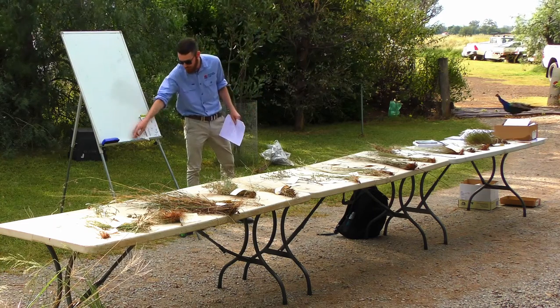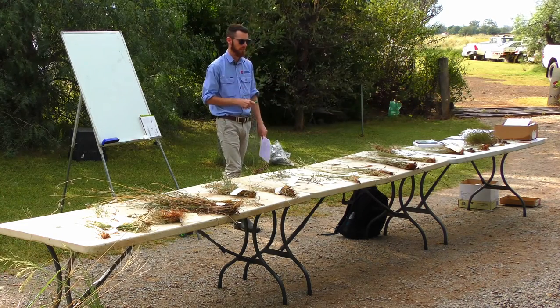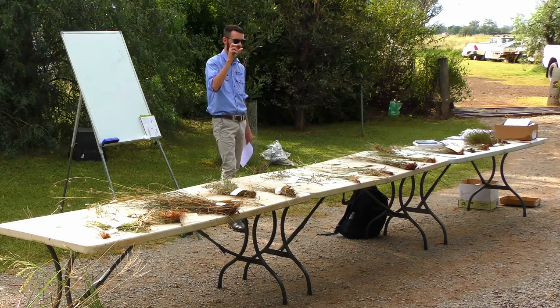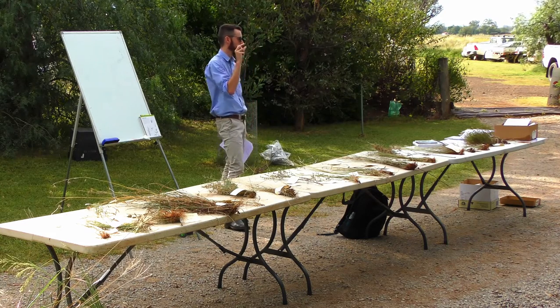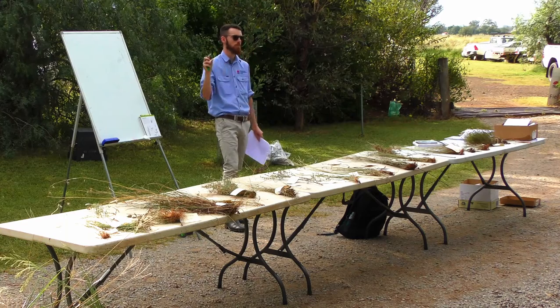Now the exciting part — we're actually going to get in and have a good close look at some of these grasses. While they may all look very different, they're not as complicated as they seem. They all have the same unit of flower, which is called a spikelet. Some of the features may vary, but the structure will always be the same for all grasses.